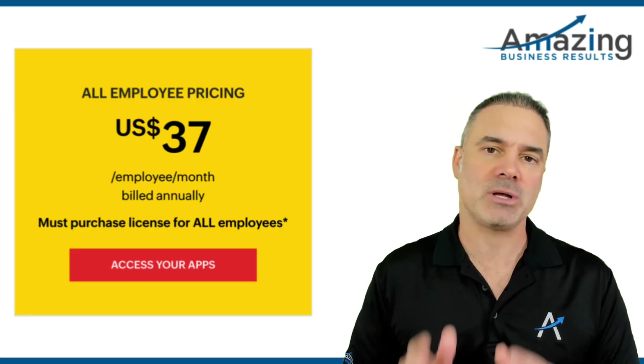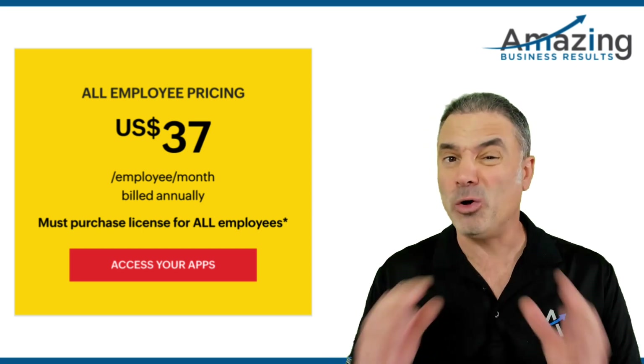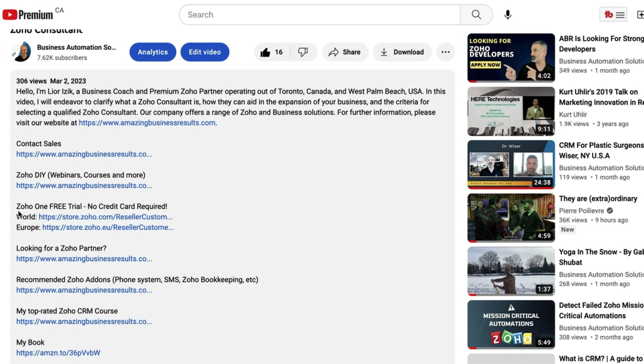Before I jump to the interface, I will tell you that ZO1 costs $37 per month per user, and it's including all the applications I'm going to show you. Yes, $37. There are no hidden fees, there is nothing that is going to jump on you. That's the price. And also in the description below, there is a link to a trial version with no credit card required. Click on it and you can create an account and play with the system.